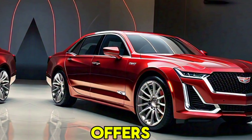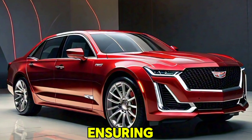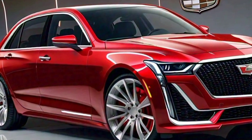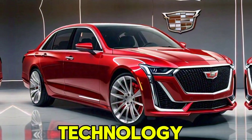The spacious cabin offers ample legroom for both front and rear passengers, ensuring a first-class experience for everyone on board. The 2025 Fleetwood Brougham is packed with cutting-edge technology.